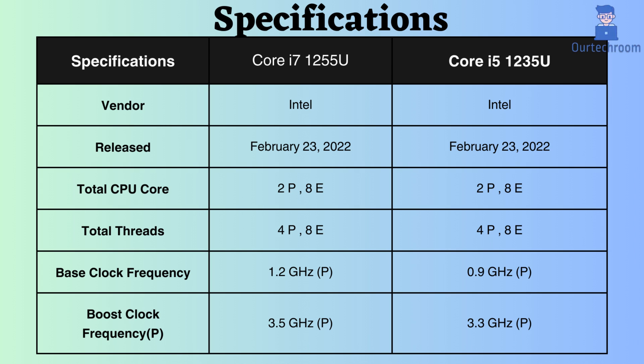Also, examining the boost clock frequency for the performance core, the Core i7-1255U operates at 3.5 GHz, whereas that of the Core i5-1235U is 3.3 GHz. Consequently, under heavy CPU loads, the Core i5-1235U performs better. These higher speeds can enhance responsiveness and single-threaded performance.